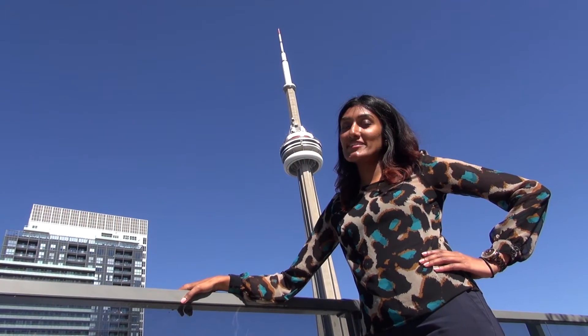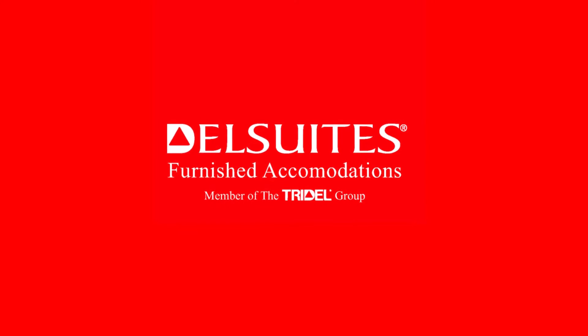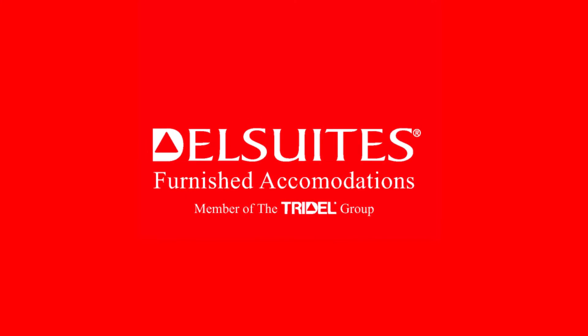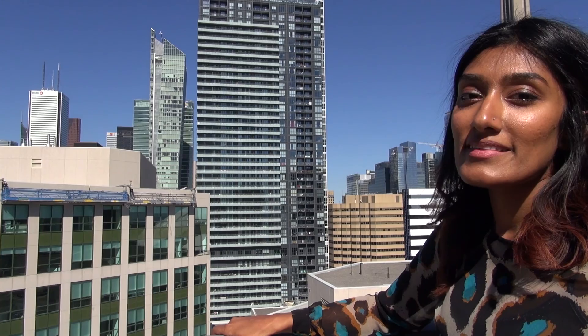There you have it — a quick rundown of your home away from home in Toronto. If you have any further questions, don't hesitate to reach out to us at 416-296-8838 or email us at info@dellsuites.com. You can also refer to your online guest directory by visiting our website. Thank you and I hope you enjoy your stay with us. Have a great day.